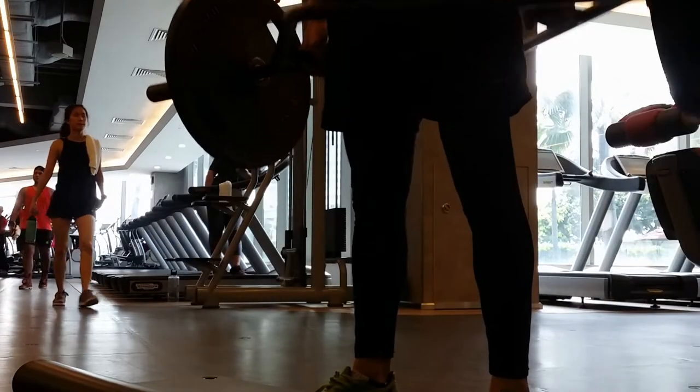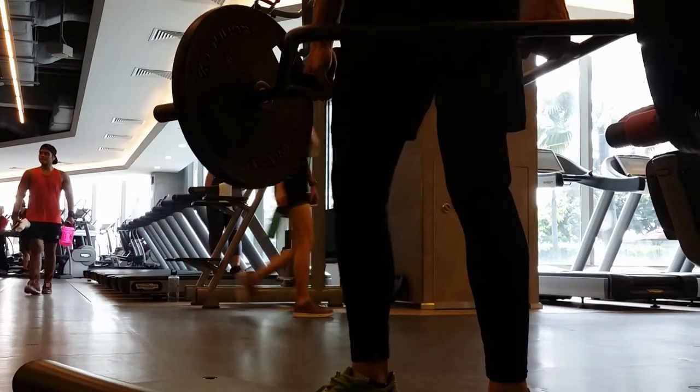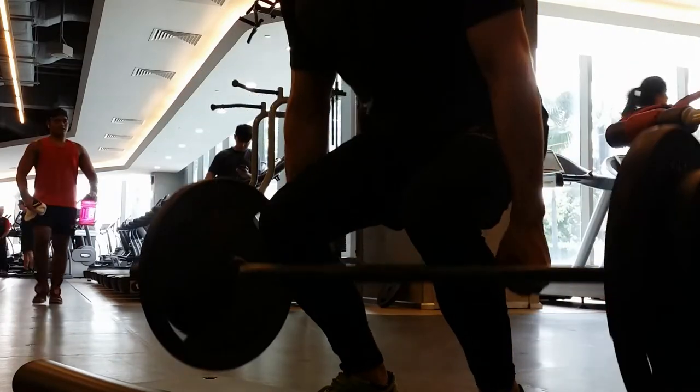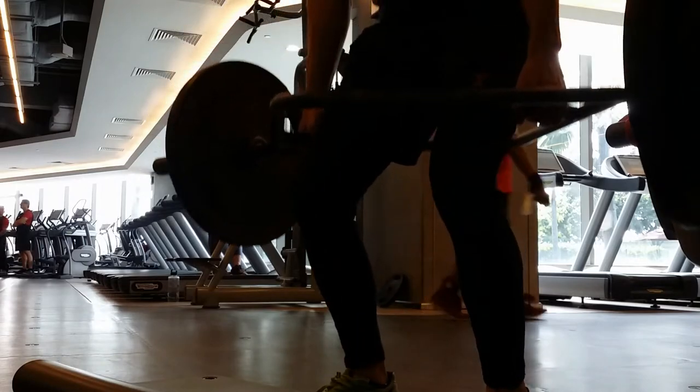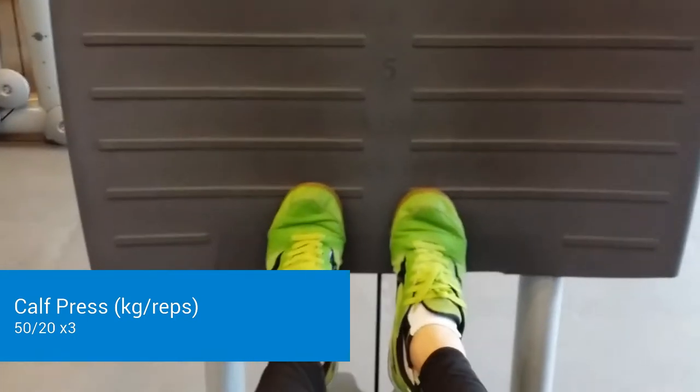If you didn't know, I've been having some lower back pain, but it's feeling a lot better as each day passes. The more I'm moving it, the better it feels. Now I move on to the calf press. Love throwing in some calves.